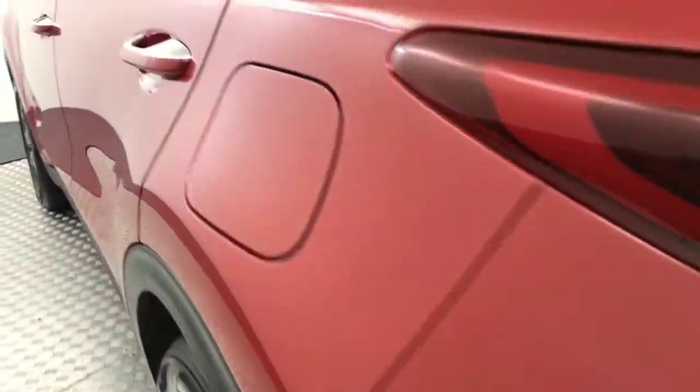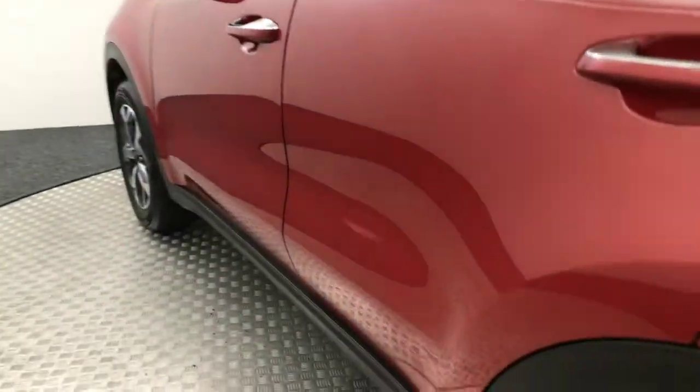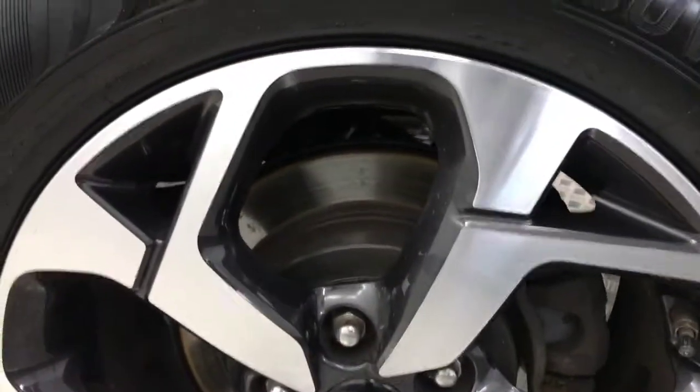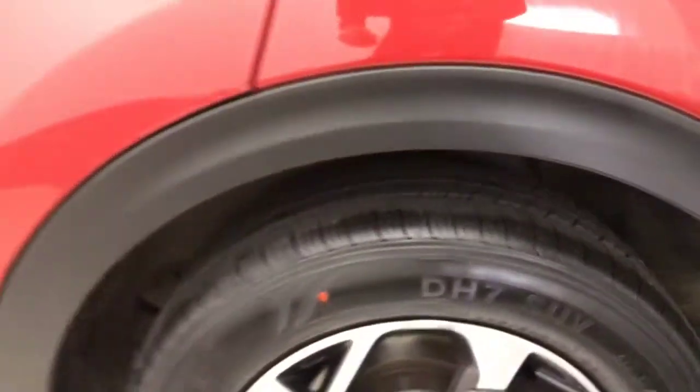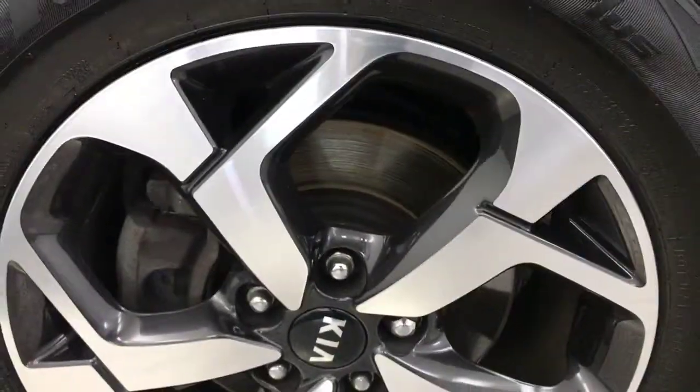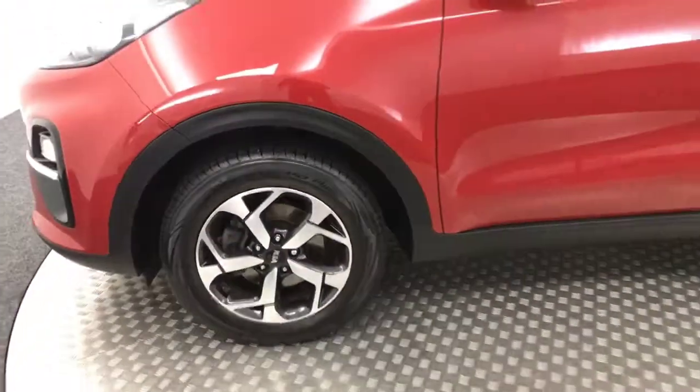We can see just how clean that paint is — very very clean. Again, absolutely mint wheels. Tires have got loads of life left on them. There are no nasty scratches, scrapes or dents. And there is your final alloy wheel. Stunning condition vehicle.